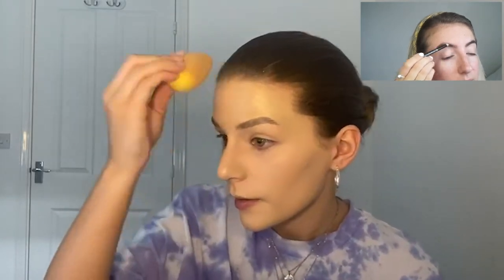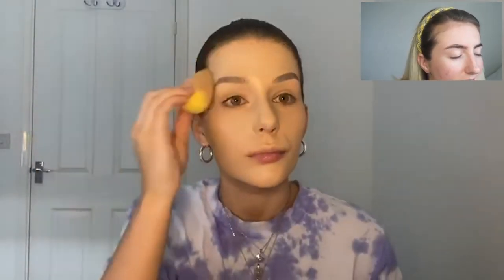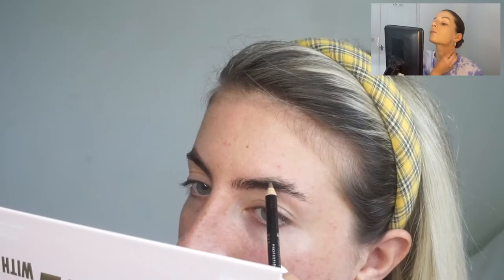My beauty blender is actually clean, just stained — don't judge me. I personally don't think anything compares to the real Beauty Blender. I actually like the Real Techniques ones better though — I used the Real Techniques one for ages and then bought an actual Beauty Blender and I just don't think they compare.